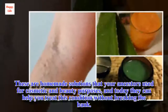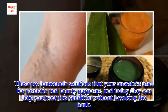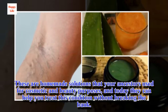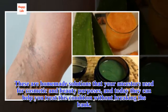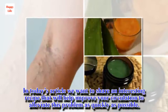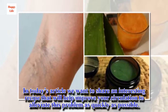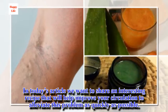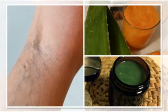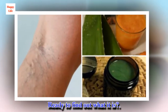These are homemade solutions that your ancestors used for cosmetic and beauty purposes, and today they can help you treat this condition without breaking the bank. In today's article we want to share an interesting recipe that will help improve your circulation to alleviate this problem as quickly as possible. Ready to find out what it is?